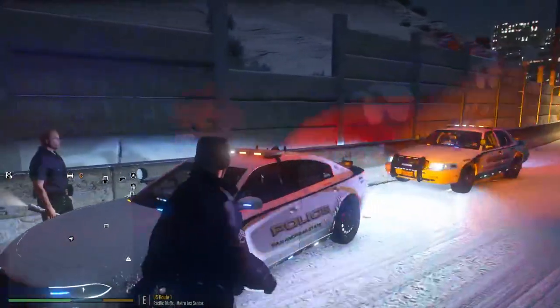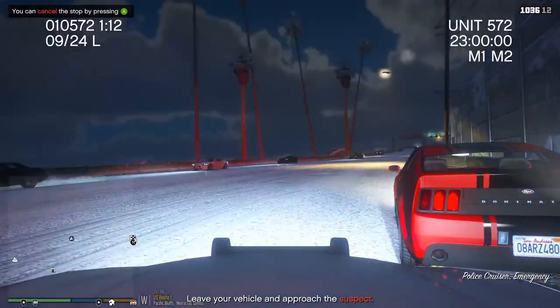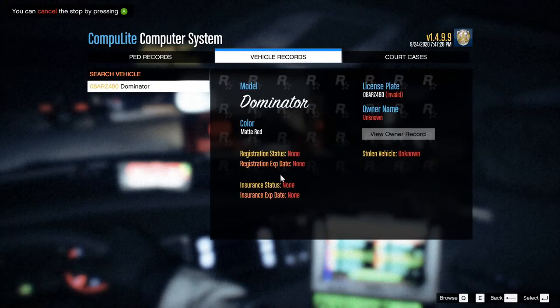So he's not giving me proof of insurance or registration for the vehicle. We ran the plate already — dispatch notified us it's going to be an unregistered vehicle. Let me hop into my CAT here and see if this vehicle does have insurance. We already know it is unregistered. There's no insurance on the vehicle, no registration coming back on this plate. It's an invalid license plate also — so it's a fake plate on this vehicle. He's gonna go to jail today.